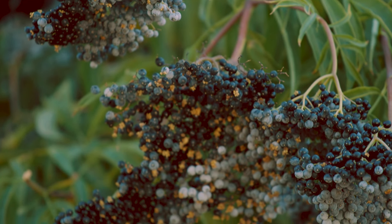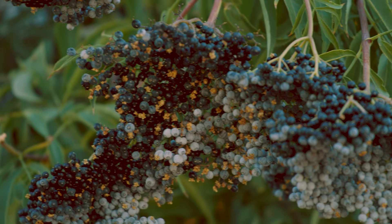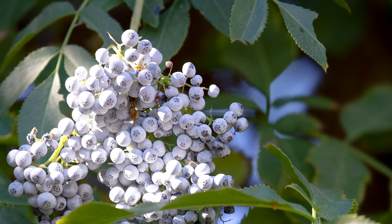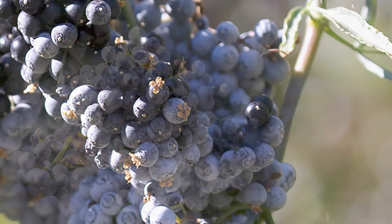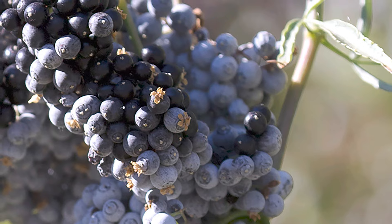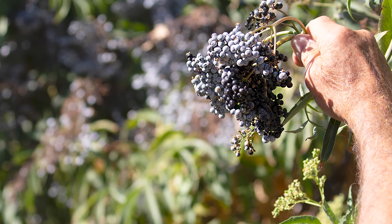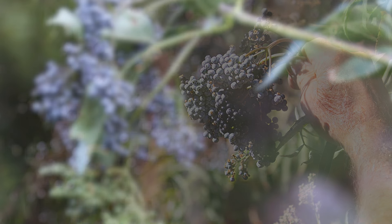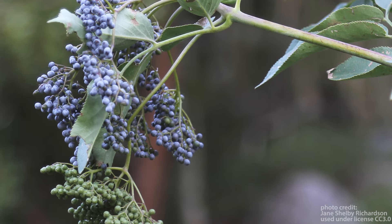Blue elderberry has a long harvest window that runs from mid-June to mid-September. The berries are ripe when they develop a white bloom. As they continue to ripen, the bloom will fade, revealing blue-black colored berries. While berries can be harvested after the white bloom develops, they are more evenly ripened after the bloom fades.